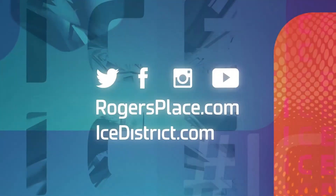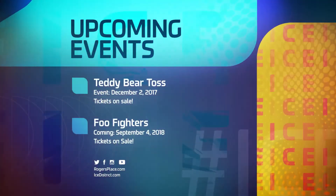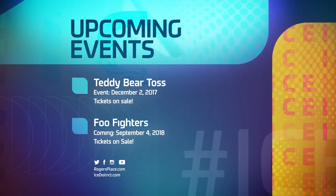For all the latest news and events, follow us on social media and visit our website. Don't forget to get tickets to the many exciting events and concerts coming to Rogers Place. Reporting on the roof of the Stantec Tower in Ice District, I'm Jessica Kent. Thanks for watching.